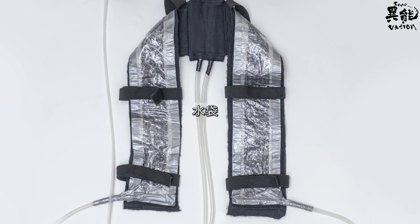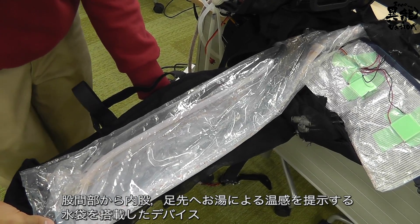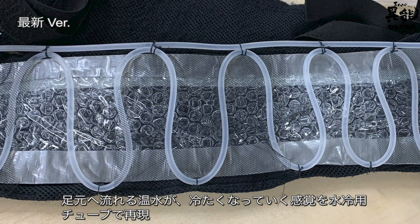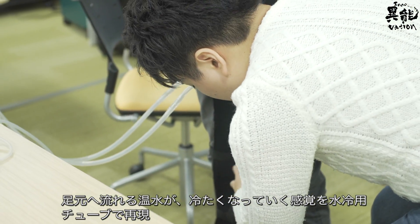The water pouch: warm water stored in a special pouch sends a feeling of warmth from the groin to the inner thighs and down to the toes. A gradual cooling sensation is replicated as the warm water makes its way down to the feet, thanks to the cooling tube.